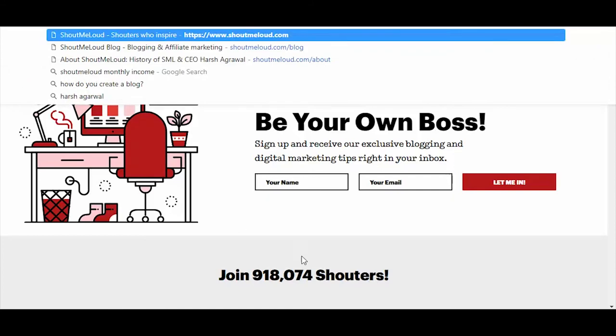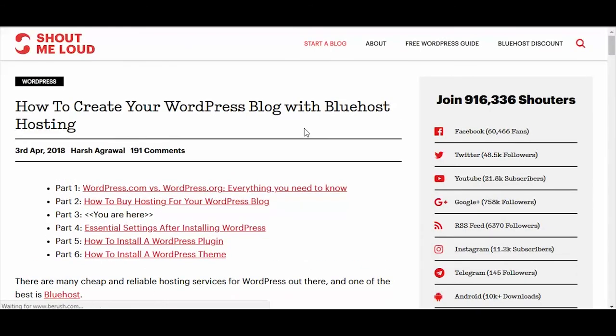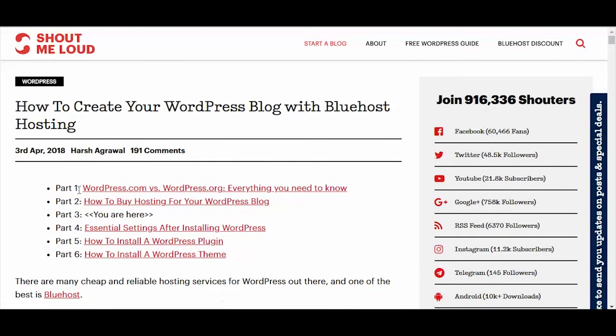Shout Me Loud is a website all about learning how to create your own blog. This is a really smart strategy that a lot of online marketers can actually utilize. I know someone who uses this strategy and makes multiple six figures each month — which means multiple millions every year. All he basically does is create valuable, unique content and then gets people to create their website using his services. Someone just purchased the Shout Me Loud affiliate marketing eBook, so they're making money beyond just affiliate marketing through their own products. They're also making money through the blog creation funnel — six simple steps to get started.